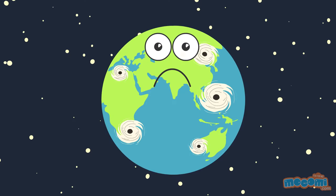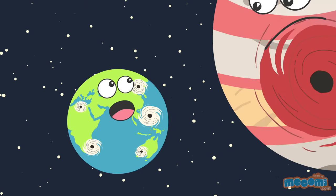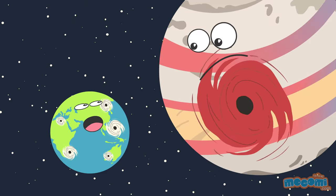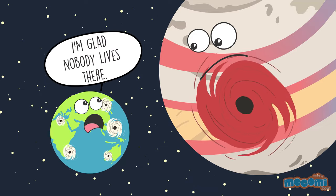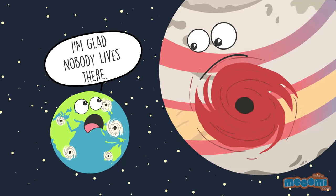Planet Earth isn't the only planet to experience hurricanes. Planet Jupiter has a hurricane which appears as a red dot on it, and it has been spinning for 300 years. This hurricane is bigger than Earth itself.